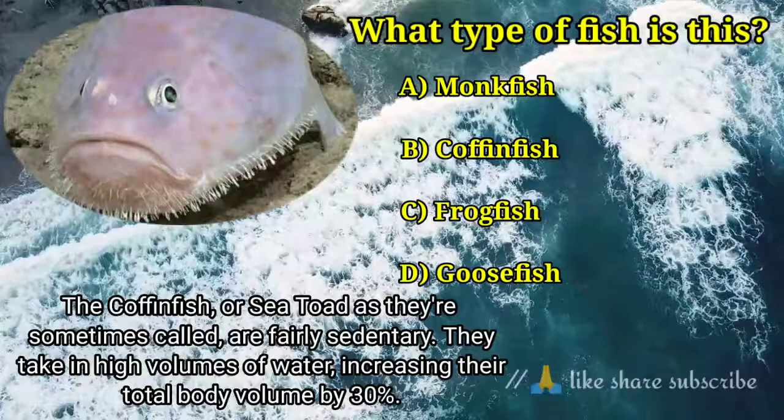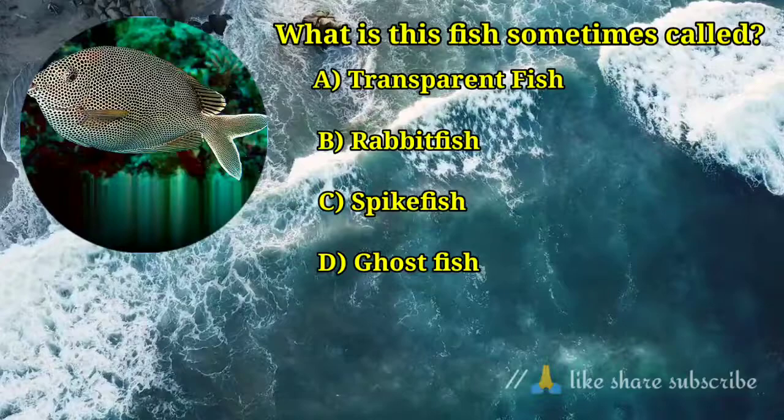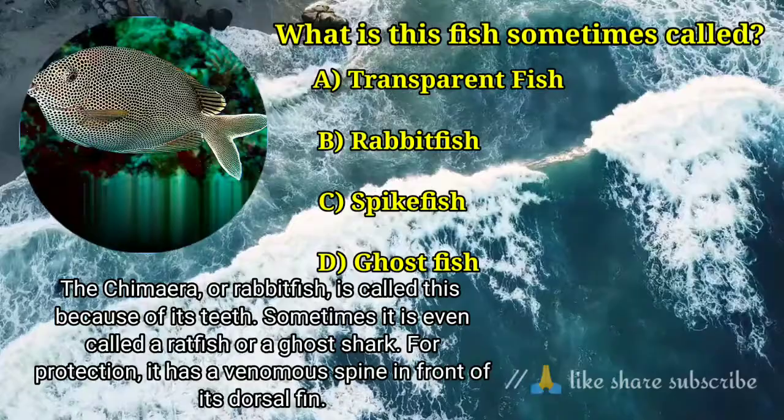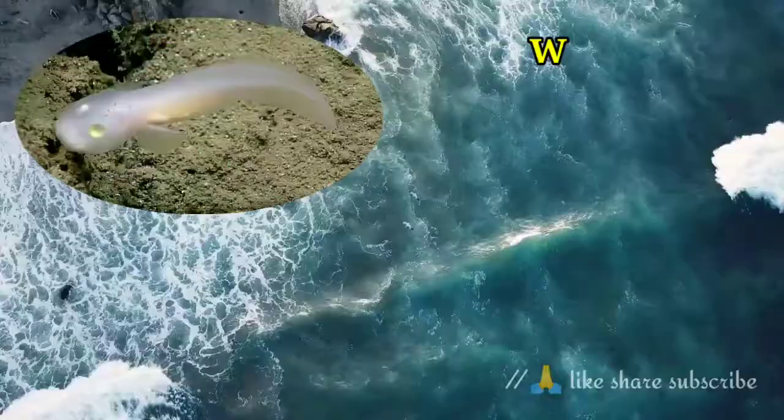Question number 7. What is this fish sometimes called? Answer option B. Rabbit fish — the chimera, or rabbit fish, is called this because of its teeth. Sometimes it is even called a ratfish or a ghost shark. For protection, it has a venomous spine in front of its dorsal fin.